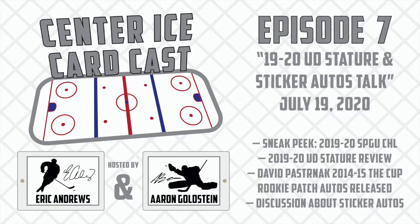Kicking things off tonight, we just wanted to start off by sharing a small piece of news within the hobby. Upper Deck just quietly announced one of their new products coming out at the end of the month — the SB GameU's CHL version, which is the Canadian Hockey League version, for the first time.